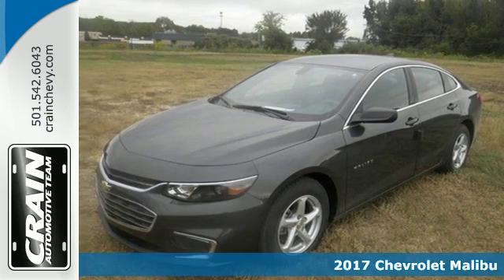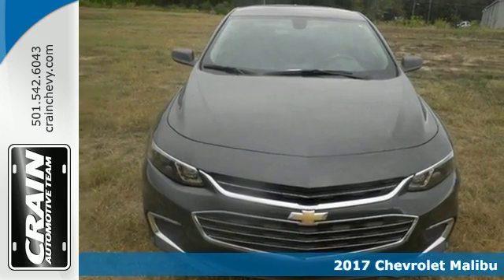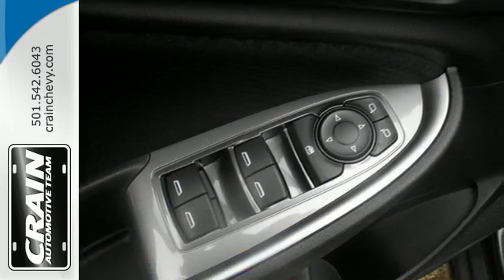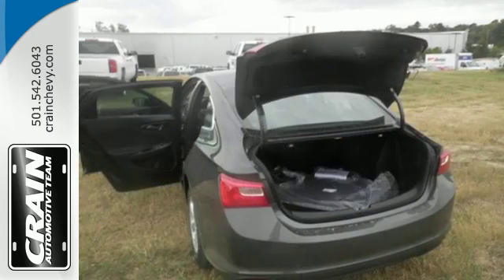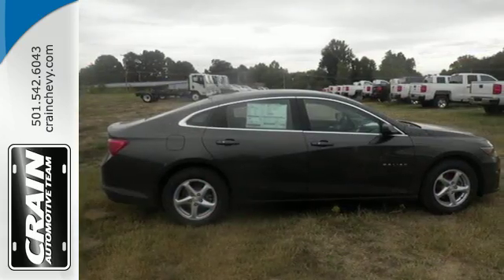It's a 2017 Chevrolet Malibu. A perfect blend of form and function, this Malibu is an attention grabber. Features like keyless entry and push button start turn every drive from a chore to an escape. And while you're having a good time, Stabilitrack keeps a close eye on the commute, helping you stay in control.